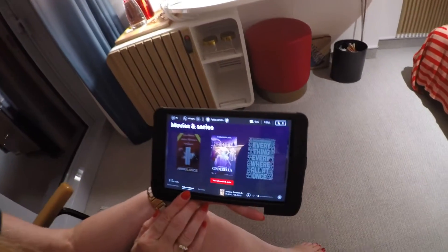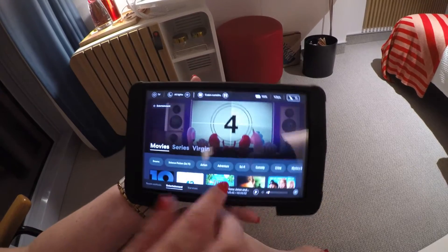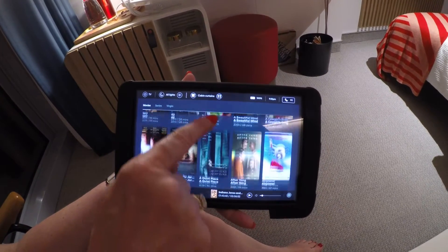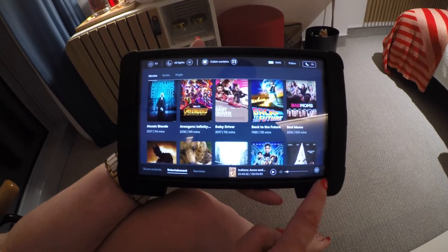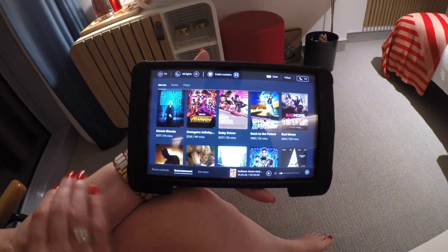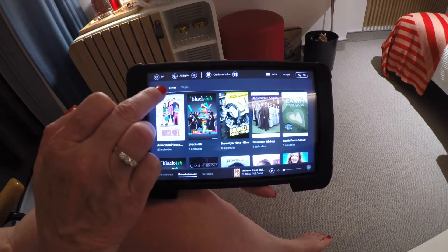The first section is Entertainment. On here you can see all of the movies they have that you can enjoy while you're in your room. It stores what movie you're on at the bottom, so whenever you want to start playing it again you can just hit that. There's TV as well, so you'd hit the Series tab.